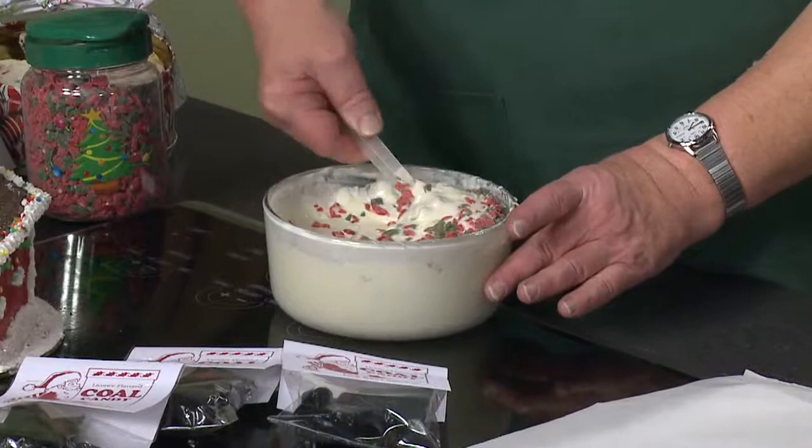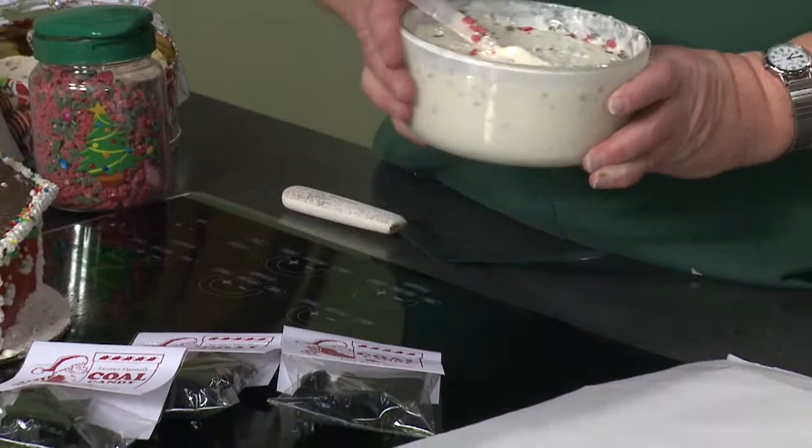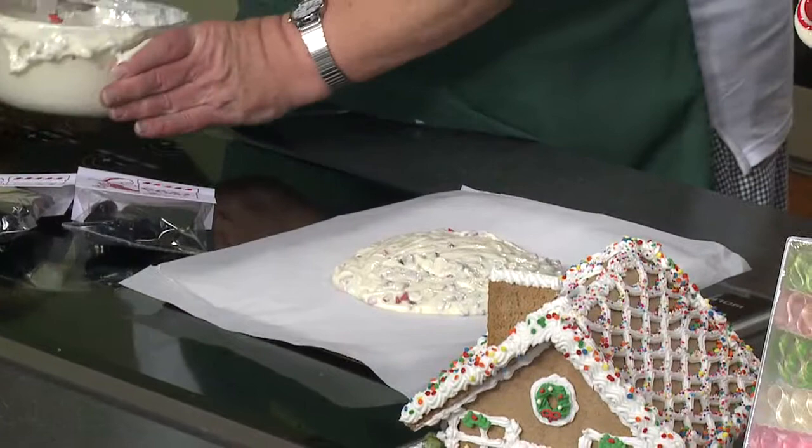Stir it. You can smell it immediately — that's the Christmas smell, peppermint. And all you do is pour it on some parchment paper just like that. And you don't put this in the oven, I'm presuming? Nope.